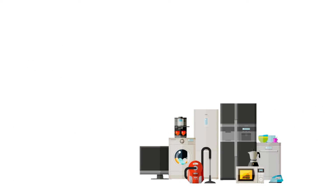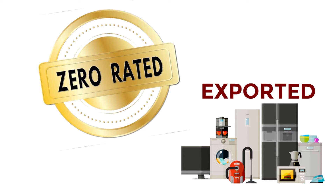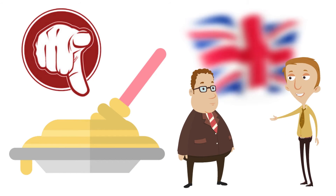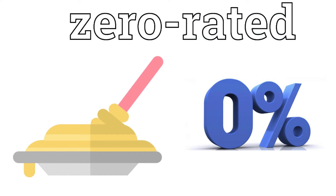Hence, the goods that are exported shall be considered to be under the category of zero-rated goods. Thus, if you are supplying pasta to your clients in UK, then pasta becomes a zero-rated good in this respective case.